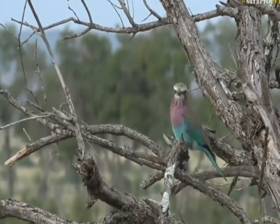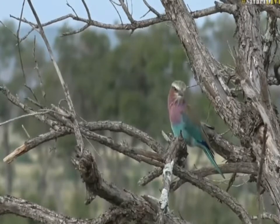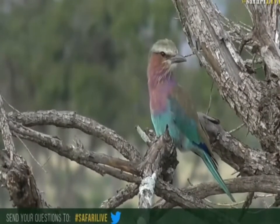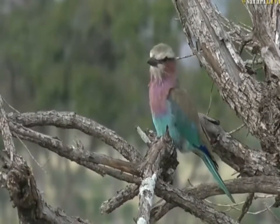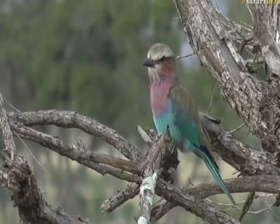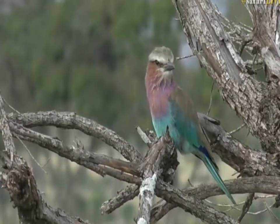That is a lovely shot of a lilac-breasted roller at this time of the year — David framing it up so nicely. Remember that we are interactive; you can ask me questions while we are on game drive live and I'll try to answer as many as we can. These are hole-nesting birds — they rely on barbets and woodpeckers to create nests for them, which they quite actively defend. They will quite often in pairs defend against other rollers, other lilac-breasted rollers, and other birds as well which would like to make use of their nests.